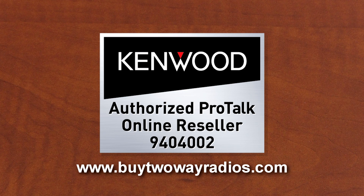If you have any questions about the Kenwood NXP500 or moving to digital radios, don't hesitate to contact us. I'm Danny, and thanks for watching.